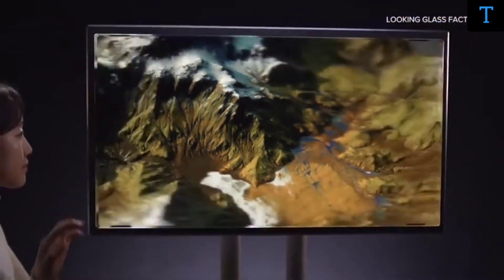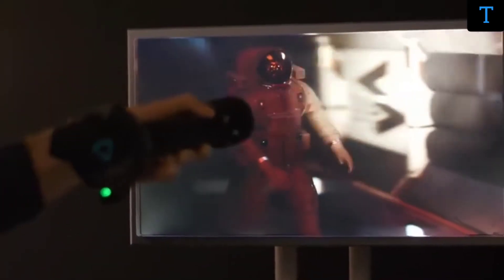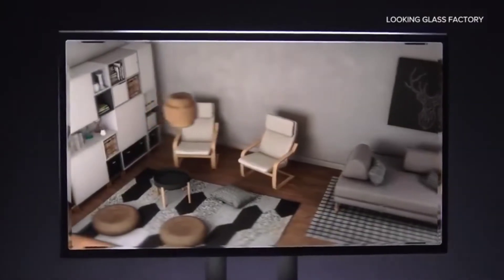This 8K holographic display can show 3D content from 45 unique perspectives, with no headsets or special glasses required. I've had this dream of a holographic display since I was a little kid — I first saw the shark gobble up Marty McFly in Back to the Future 2. We visited the Looking Glass Factory in Brooklyn, New York to learn all about their 8K immersive display and what the future looks like for this emerging new category of holographic video.